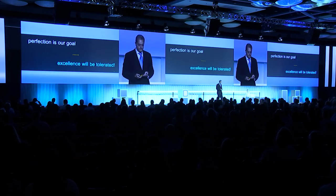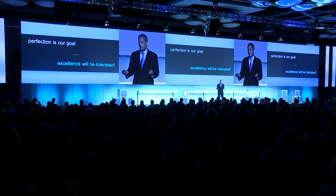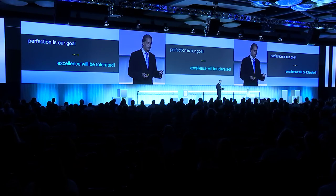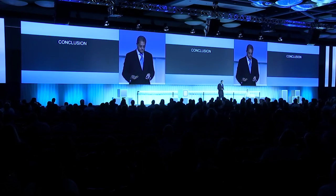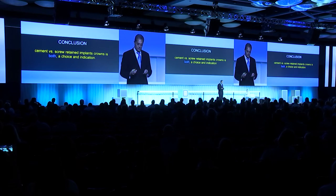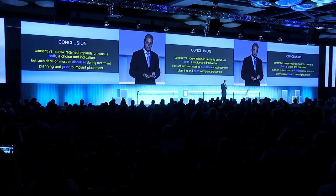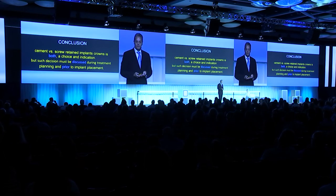The patient is smiling, happy, and pleased — though I know the case could have actually been better. Perfection is our goal, but excellence will be tolerated. Sometimes we feel we want to do a little bit more, but we need to ask: are we doing this for the patient, or are we doing this for ourselves? In conclusion, cement versus screw-retained implant crowns — it's actually both. In some instances it can be a choice, sometimes it's an indication, but such a decision must be discussed during treatment planning and prior to implant placement.